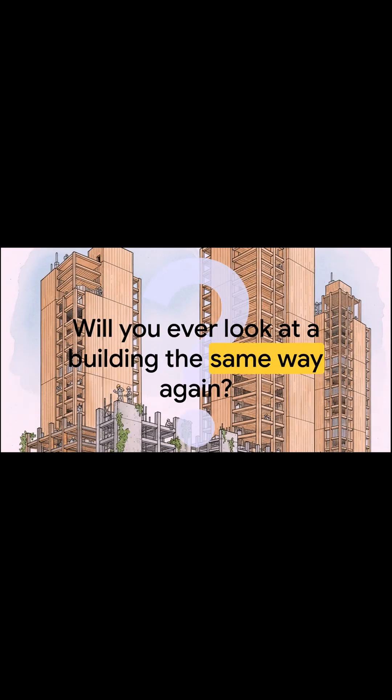Now that you know about these two worlds of wood — the hidden and the celebrated, the familiar and the revolutionary — will you ever look at a building the same way again? Next time you're walking down the street, look up and ask yourself: is that building's skeleton hidden away, or is it on display?